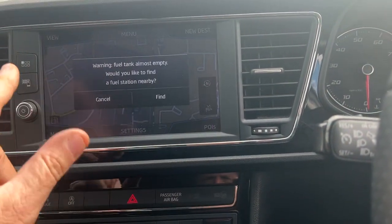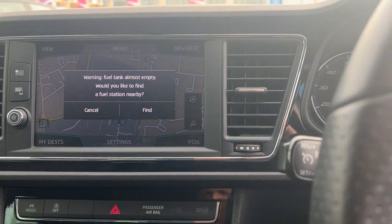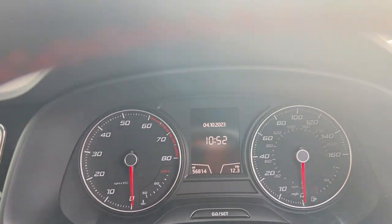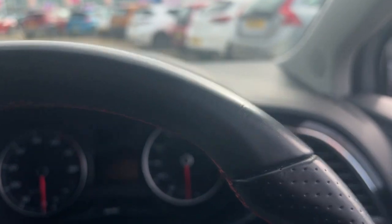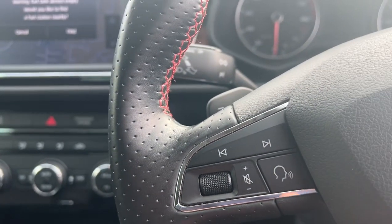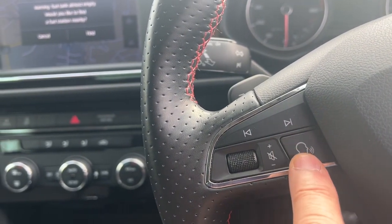There's navigation — sat nav — which is standard, as well as Apple CarPlay. Looking up at the screen, it's done just 56,814 miles. You've got the trip computer up here on this side as well.